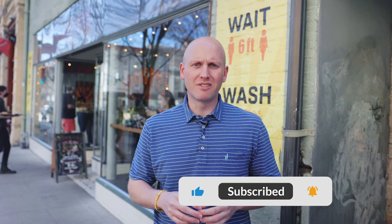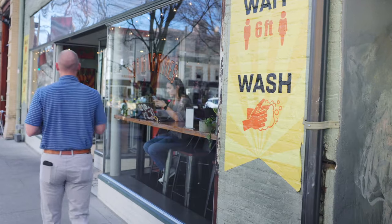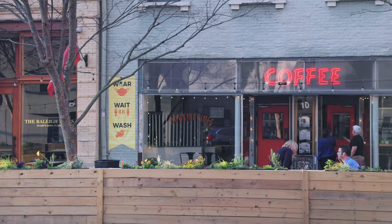Welcome back again. Today we're going to explore Raleigh and luckily there's coffee. We've broken this video down into chapters, so feel free to go ahead and find something that you like below.